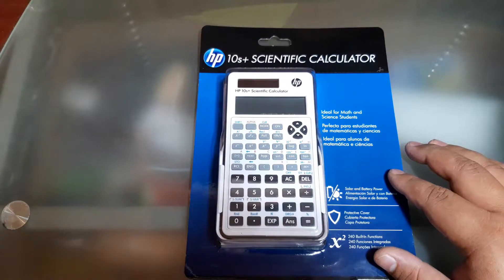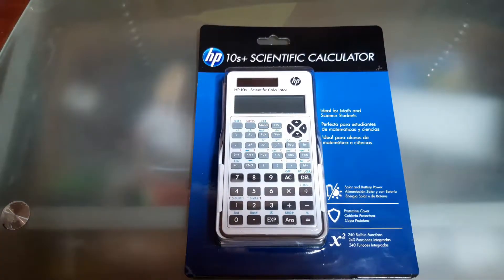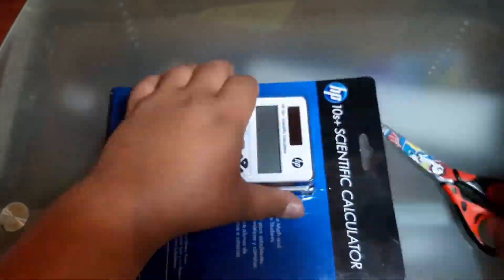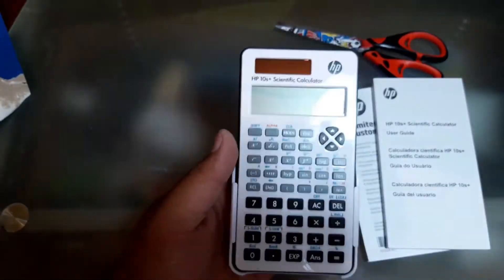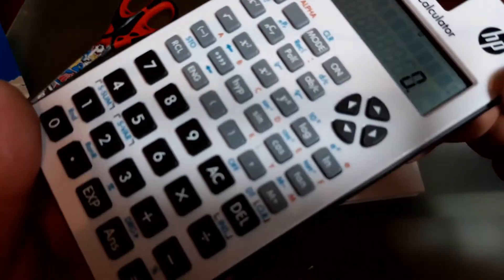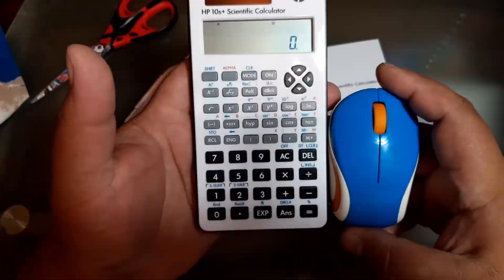Number five: HP 10S. This is a simple and reliable model for middle and high school students, providing 240 functions for basic mathematical, scientific, and financial problems. It is compact with a two-line monochrome LCD screen with VPAM algebraic text input. It operates on both batteries and solar energy.